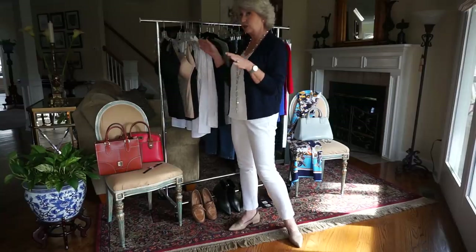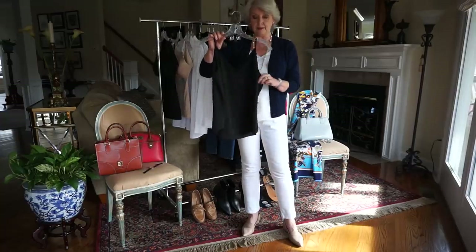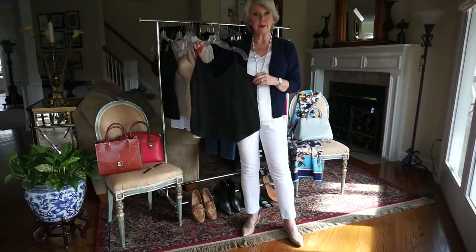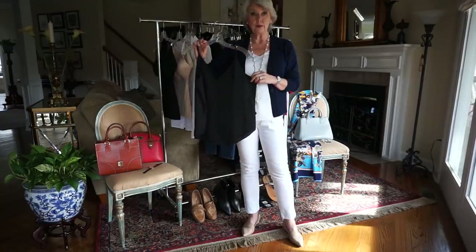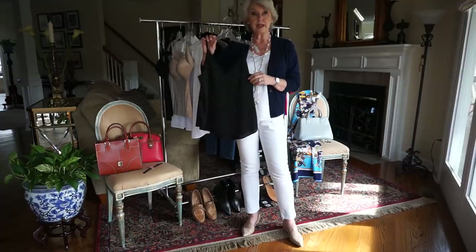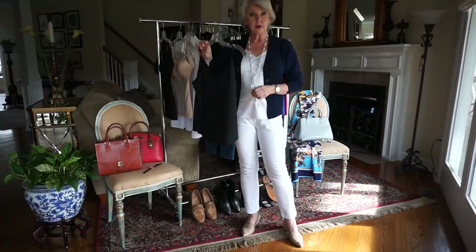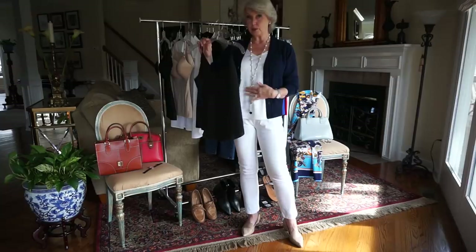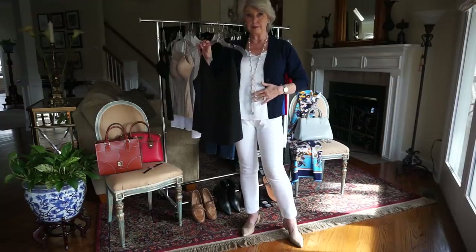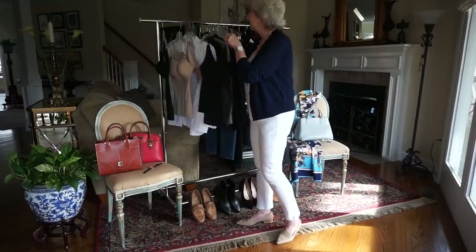My favorite camisole is the next item. I'm wearing the white one — you'll probably need more than one: a white one, a black one, maybe blue or red, whatever accent colors you like. The reason I like these so much is they have two layers, so nothing is going to be just one thin layer over that bulky part that jeans usually show.